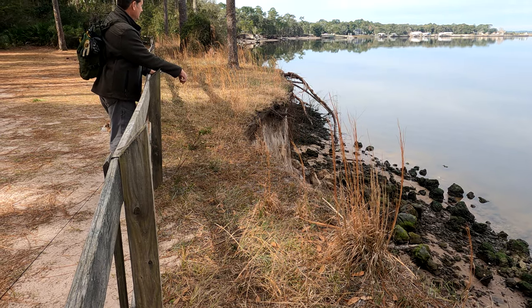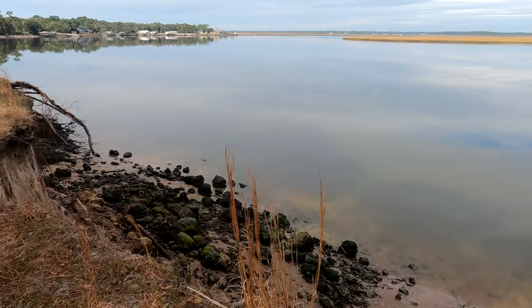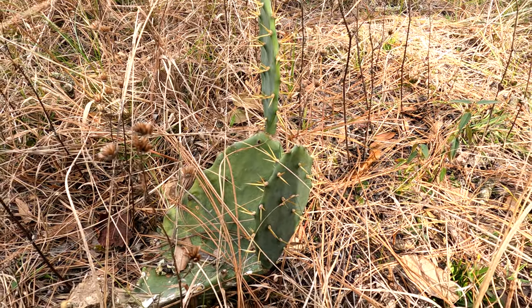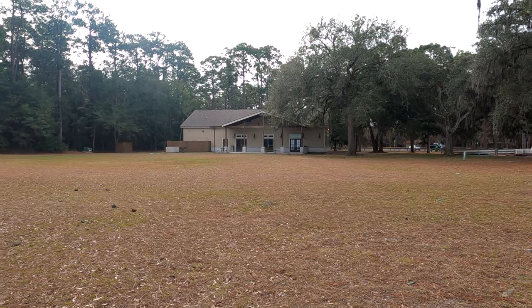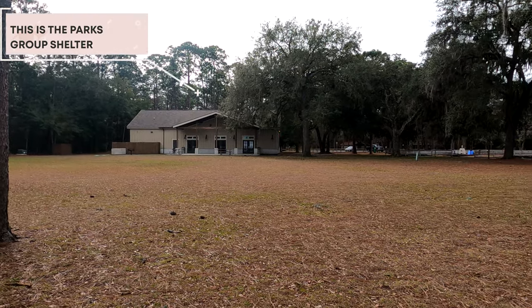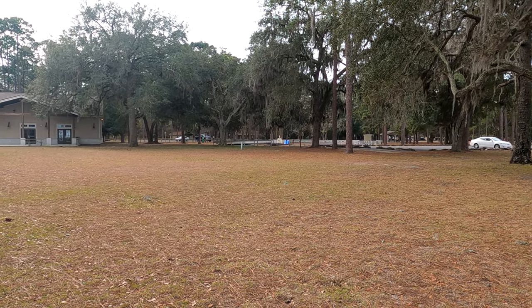There's quite a bit of erosion on the side of that tree and on the bank there. I'm not sure what that building is — it looks like some kind of a pavilion. And this looks like a miniature golf course over here.